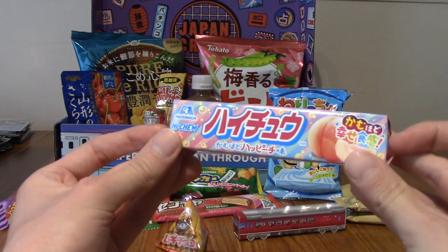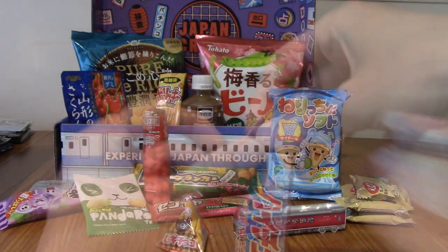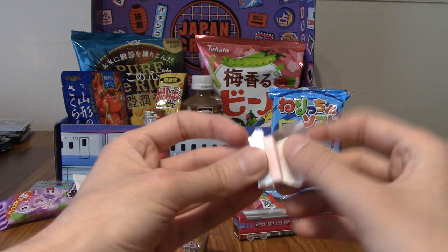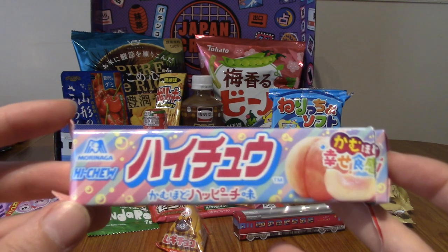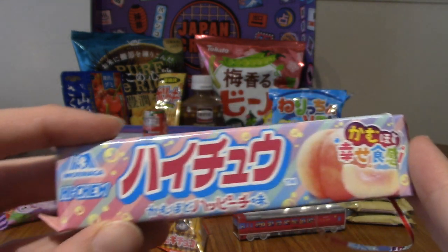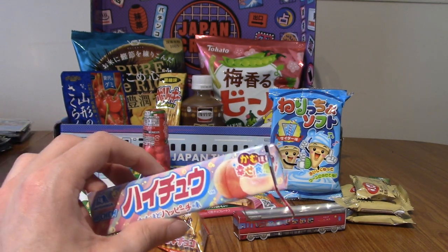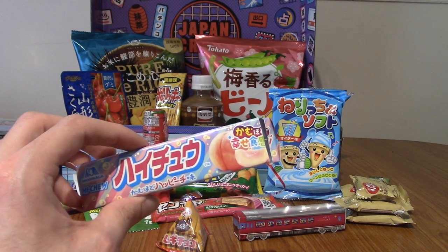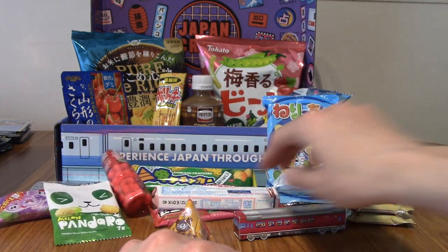I'm going to pop one of these Hi-Chews into my mouth and give it a go. There was actually a pull tab thing. Hi-Chew are really chewy gum kind of things. So I used Google Lens and apparently this is pumpkin flavour, which kind of makes sense — that does look like a pumpkin there. That was really nice. Hi-Chew have a very unique texture, and flavour as well. I've had quite a few over the years. The pumpkin one's really nice — it's a lot sweeter than standard pumpkin sweets, but still very nice.